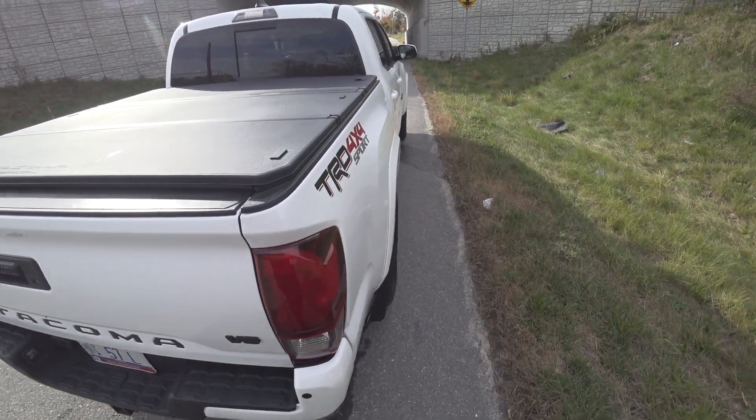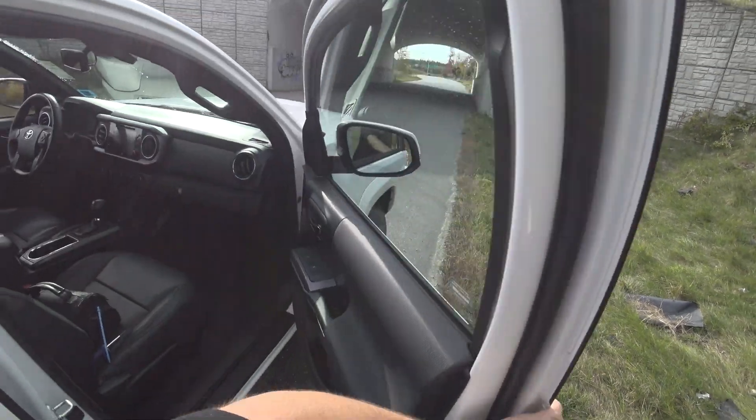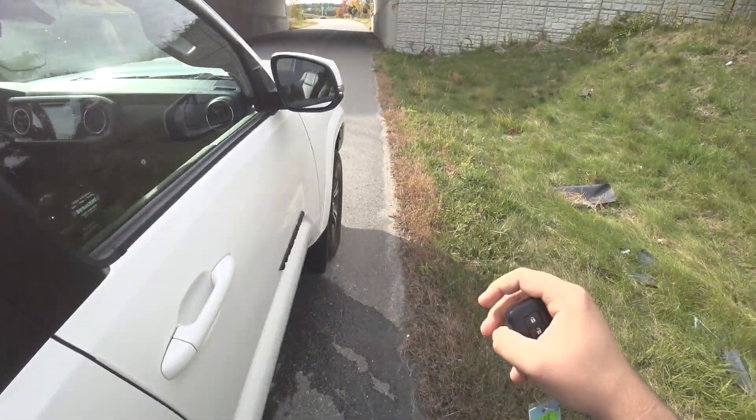There are some aftermarket goodies on this truck, like the blacked out badging and stuff like that, that the previous owner installed. That's definitely a welcome addition.